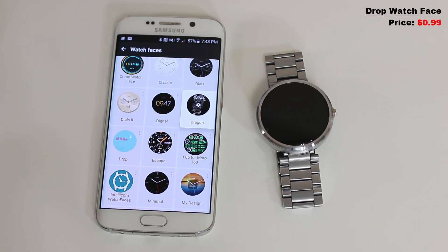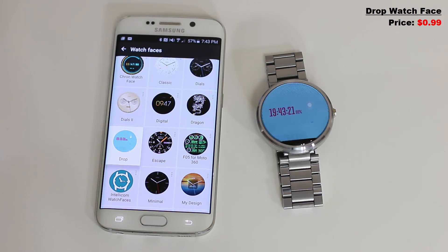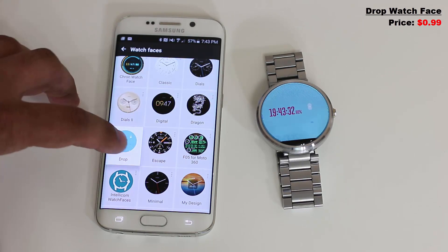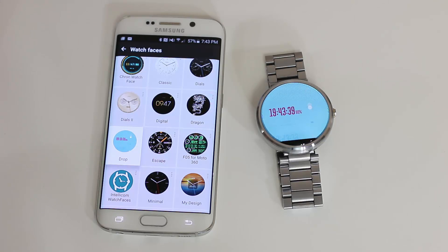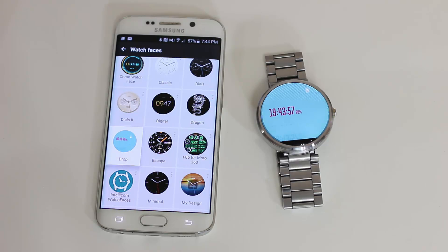Number eight is called Drop — very simple and to the point with a nice animation. It gives you the time and a nice reflection of the time in the water, with a little drop that falls into the water and gives you a ripple effect. The drop hits the water every second, so each ripple equals one second. I love it — I love animations, I love simplicity, and this one has done the job.